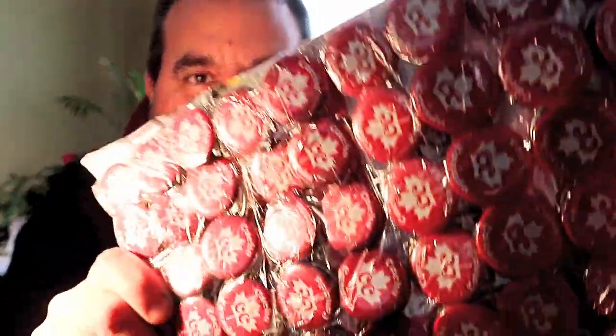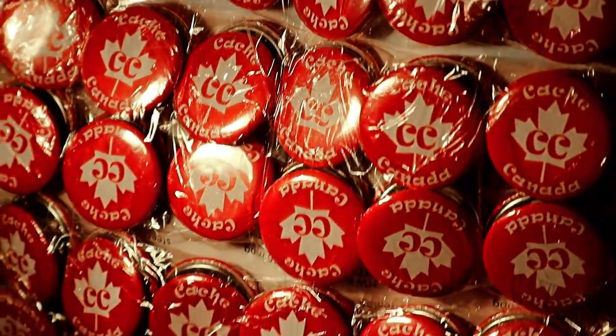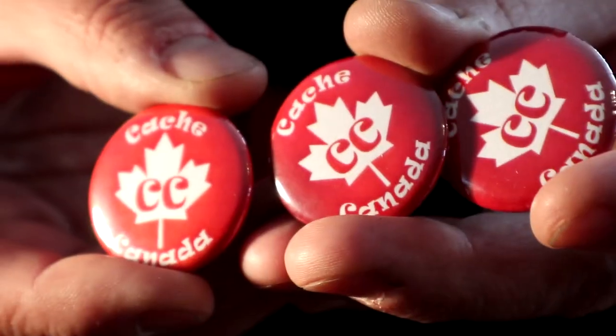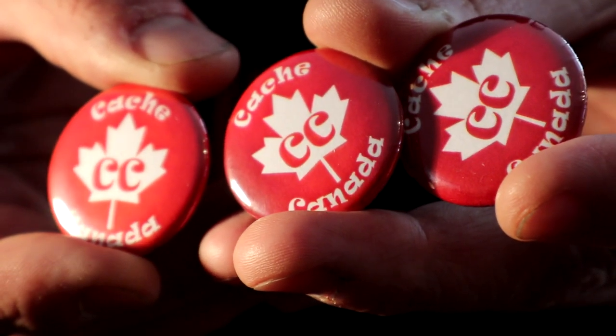I know what this one is but it's going to be a surprise for everyone - hopefully! Look at all those buttons! It's the new Cache Canada button collection, hot off the press, right out of the machine, right out of the cold mailbox. And more Cache Canada buttons - there are three different buttons.